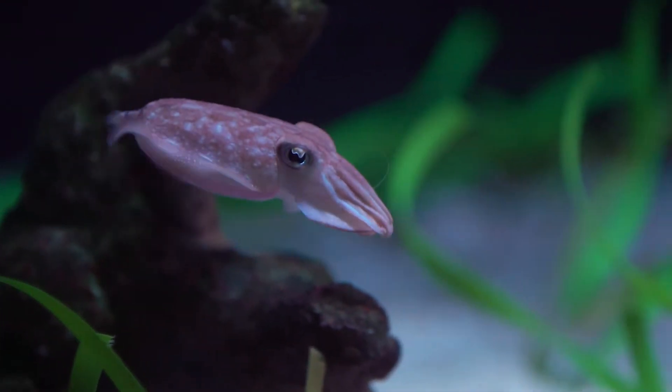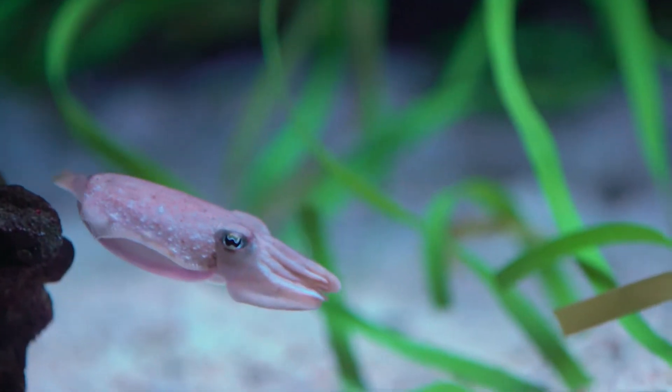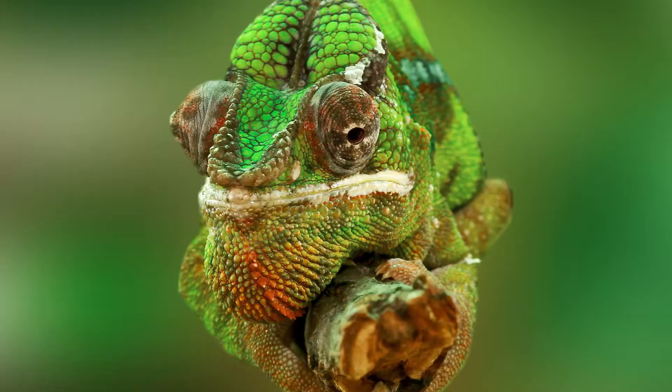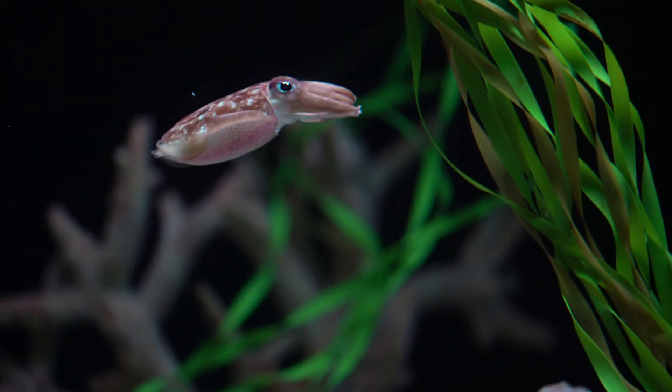These little critters are called cuttlefish and are commonly referred to as chameleons of the sea due to their incredible ability to change color. Chameleons change their color due to mood, but cuttlefish do it to camouflage, among other things, and they're really good at it.